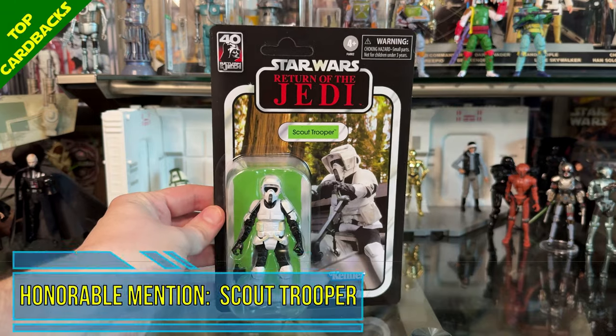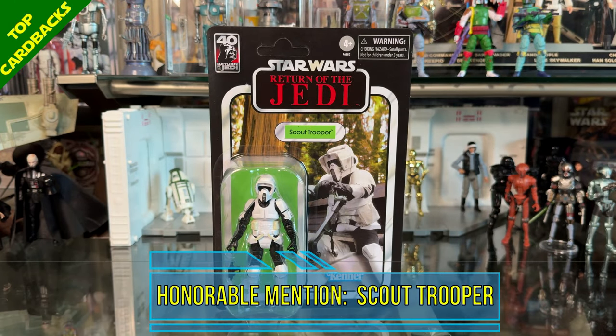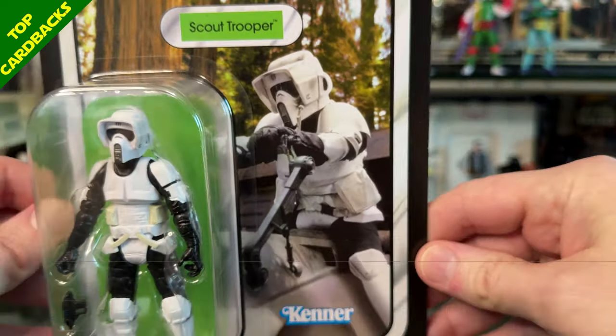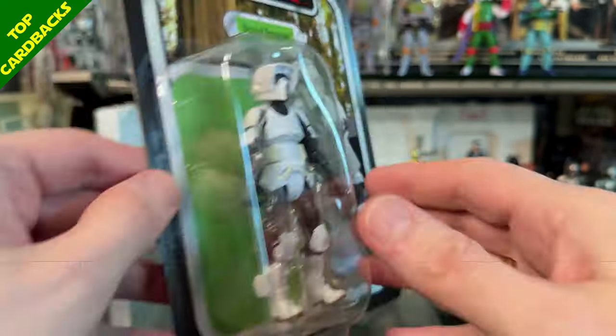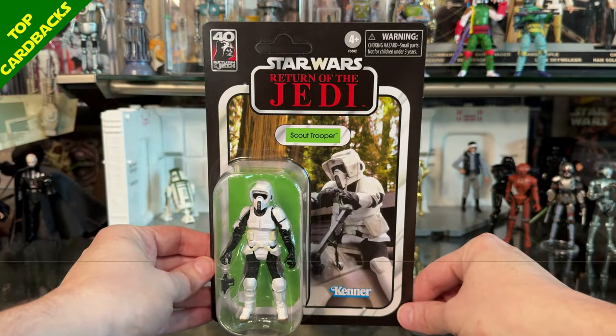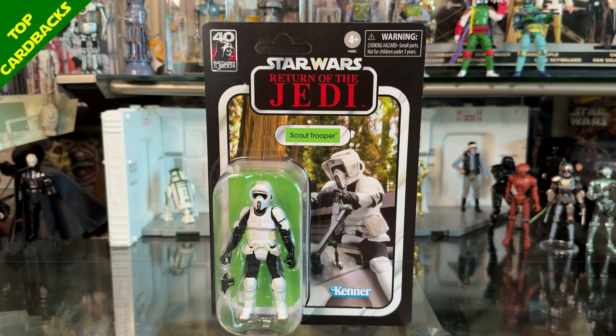Let's kick off my top 10 card back releases for the Vintage Collection. Starting with an honorable mention: the Scout Trooper from Return of the Jedi. Classic card back — I love this image of a character in motion. It's VC 273 and I've always liked that image. It just barely didn't make my top 10 since I'm giving slight preference to card back images we've never had before, but it's a great one and I wanted to acknowledge it.